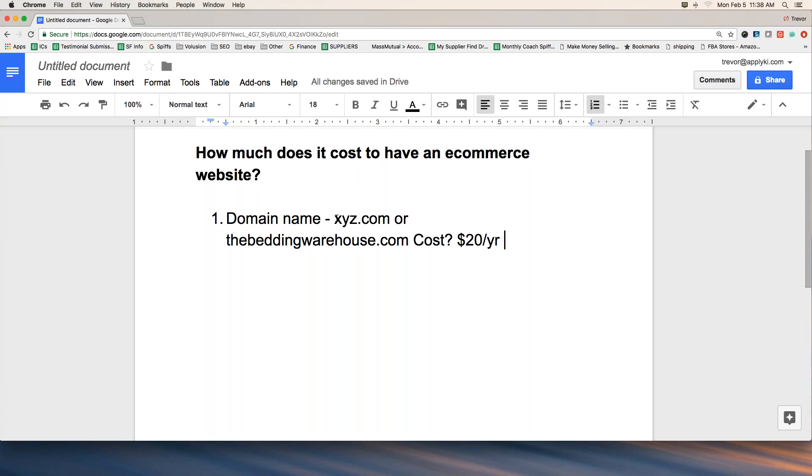A domain name is definitely mandatory — not optional. On the low end, where most of you should be, it's $20 a year, or a couple of bucks a month. That's number one. Number two: you have to have something called hosting.